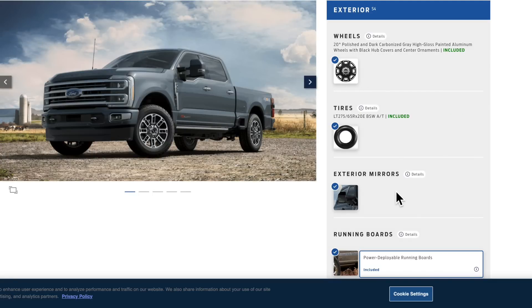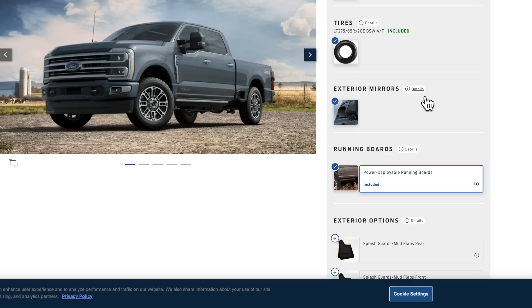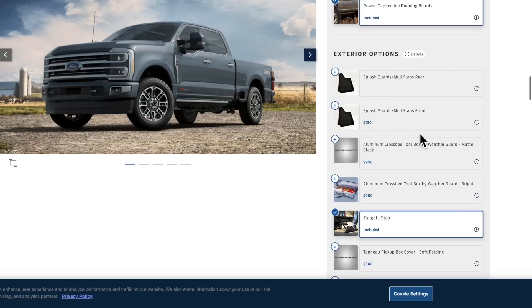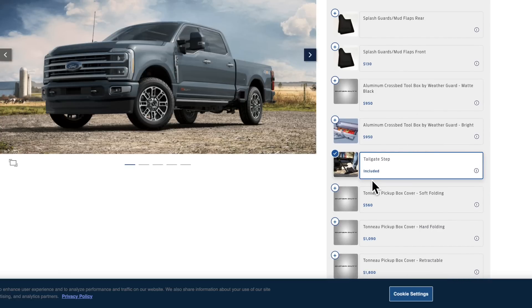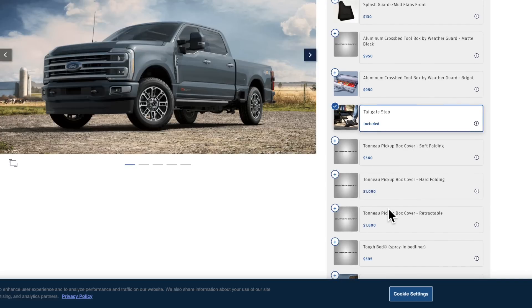Moving down to the exterior, you can see what the wheels and tires look like. You get power-folding mirrors and pretty much everything you've seen in the past — nothing's really changed there. The running boards are standard, and there are some splash guards. Some of the other items here are accessories, like a toolbox.